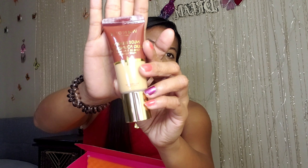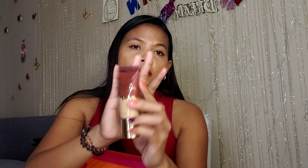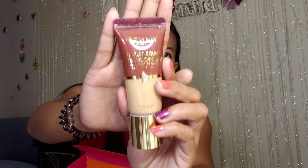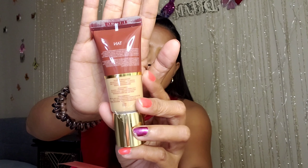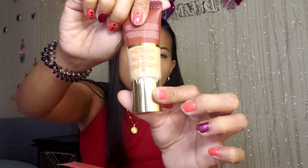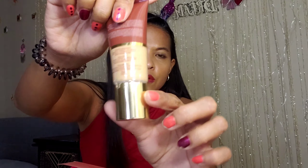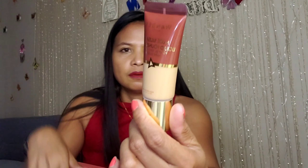The second item is a foundation from Wonder Beauty. The shade is Tan. As you can see, the cover is gold — very classy. I will try this one day.